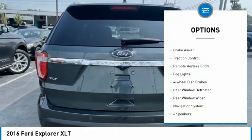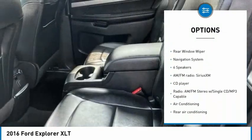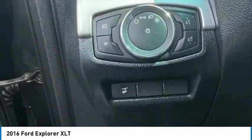Electronic stability control. Alloy wheels. Brake assist. Traction control. Remote keyless entry. Fog lights. Four wheel disc brakes. Rear window defroster. Rear window wiper.